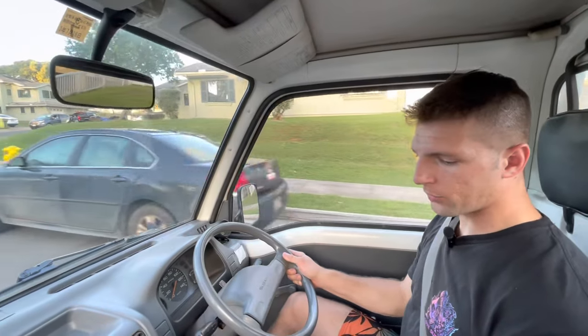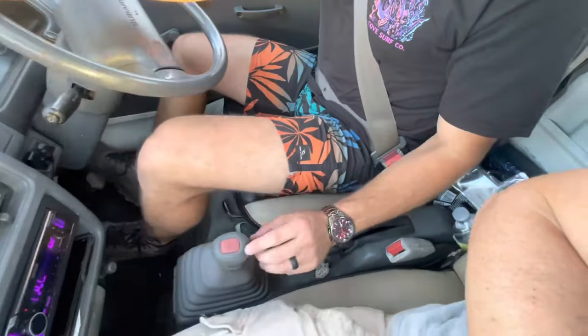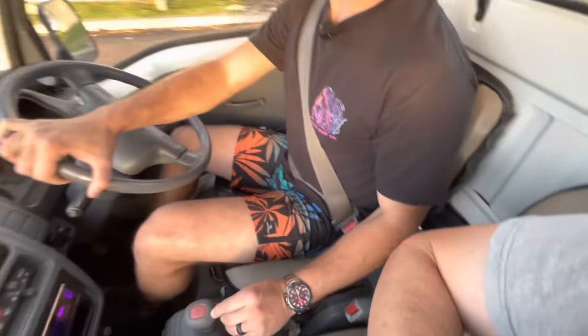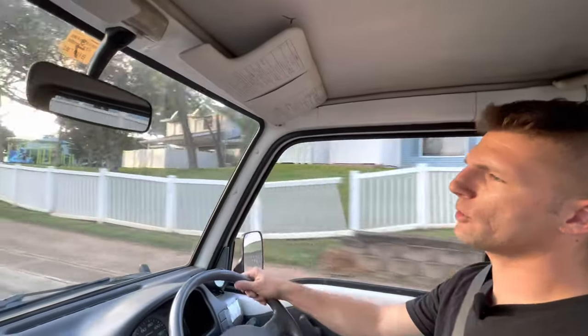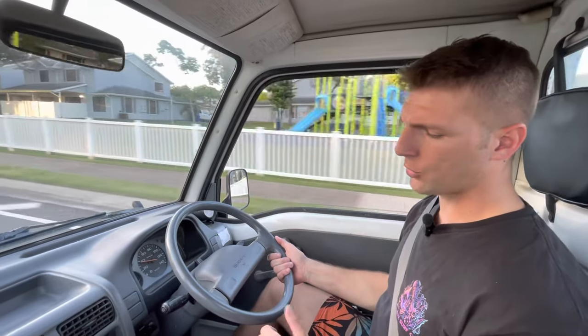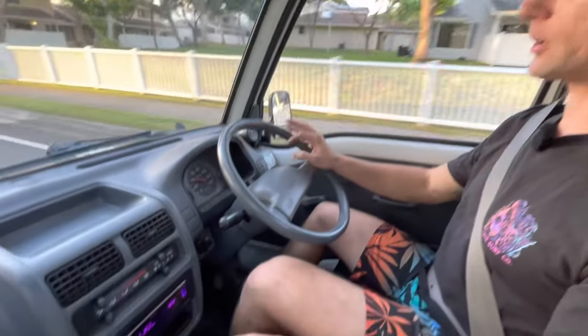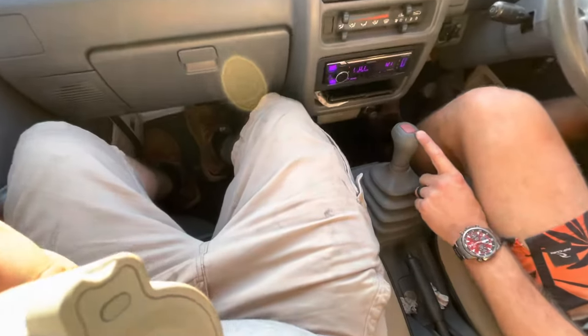This is a normal five-speed manual but it also has an extra low gear further up from first gear — all the four-wheel drive Sandbars I've had have had one. You would only use that when climbing something very steep or with a very heavy load. To engage four-wheel drive, press the switch and a light will come on the dash. I do not recommend doing that while the vehicle is moving — these things are pretty old and you don't want to risk breaking anything in the transfer case.